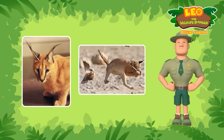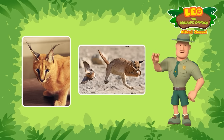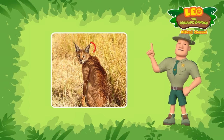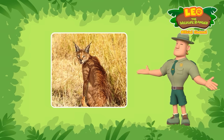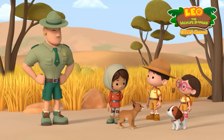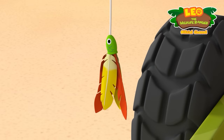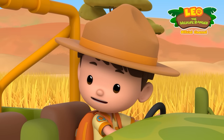Caracals are very agile! They can jump really high, up to three meters in the air! And they can also run very fast! Scientists believe that the black tufts on their ears have a few functions! One of them is to help caracals blend into their surroundings! Along with the color of their fur, the black ear tufts help caracals hide better! I'm sure Larry is in good hands! All right, Junior Rangers, I have to go now! Good luck! Bye, Ranger Rocky! All right, Larry! Now we're gonna teach you to run really fast! Ready, Rangers? Let's go!